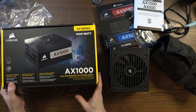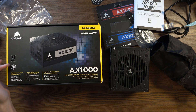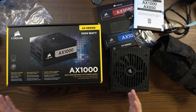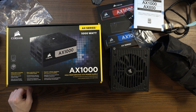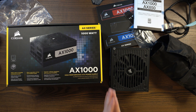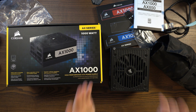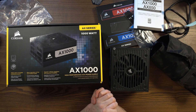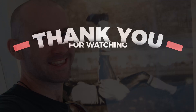Thanks for watching. I hope you've enjoyed this overview of the Corsair AX1000, 1000-watt titanium power supply with a generous 10-year guarantee. I hope you've enjoyed the discussion surrounding my decision to buy this one. Please stay tuned for my next video where I'll be revealing which graphics card I've decided to buy for this PC build. If you have any questions, please leave a comment below. Until next time, take care.